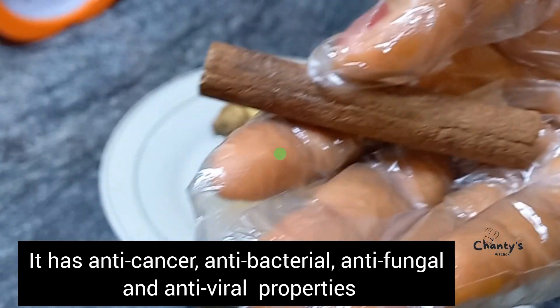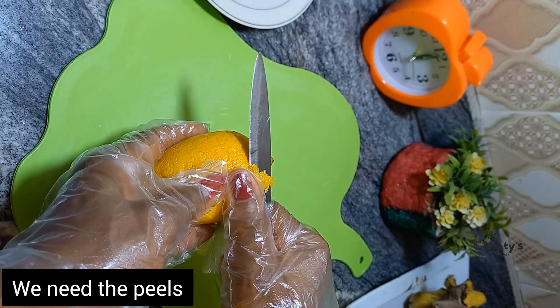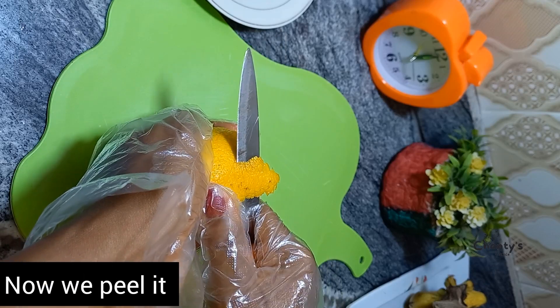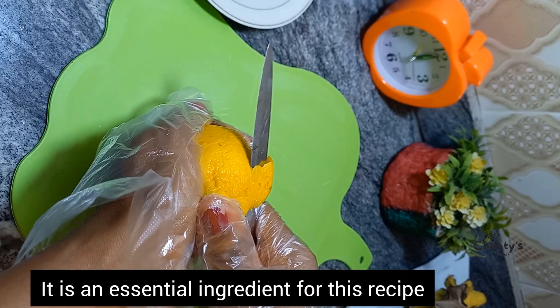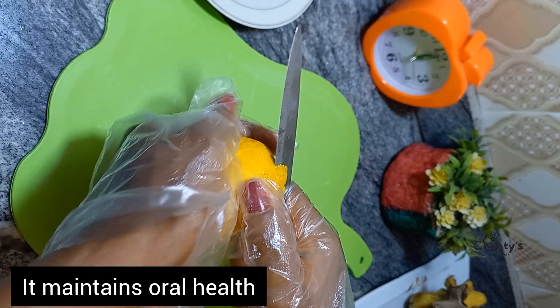Now your lemon — you need to peel the lemon because we are going to be using the peel. It is an essential ingredient in this recipe. It maintains oral health and prevents heart conditions and lowers cholesterol.